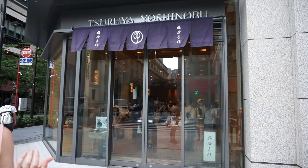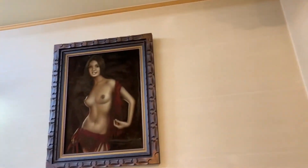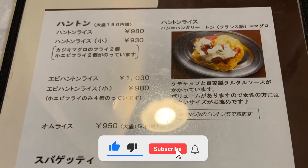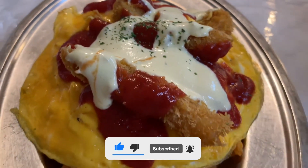Hey guys, welcome to our YouTube channel. In this video, we will tell you about the top 10 eats in Omicho Market. Please subscribe to our channel if you want to travel. Now let's get started.